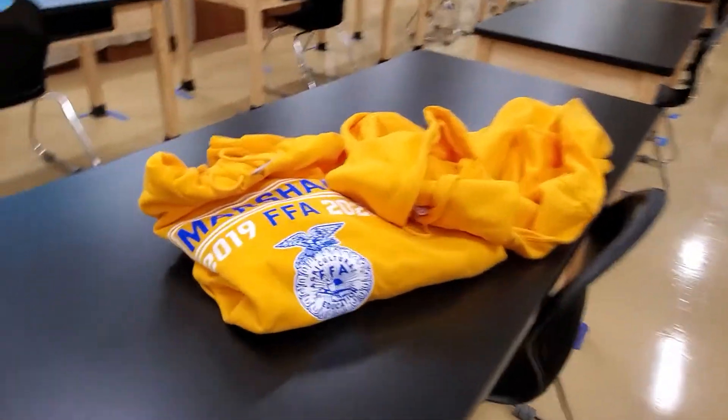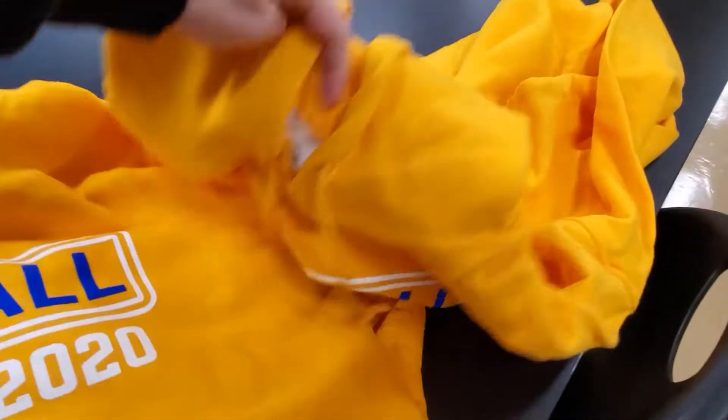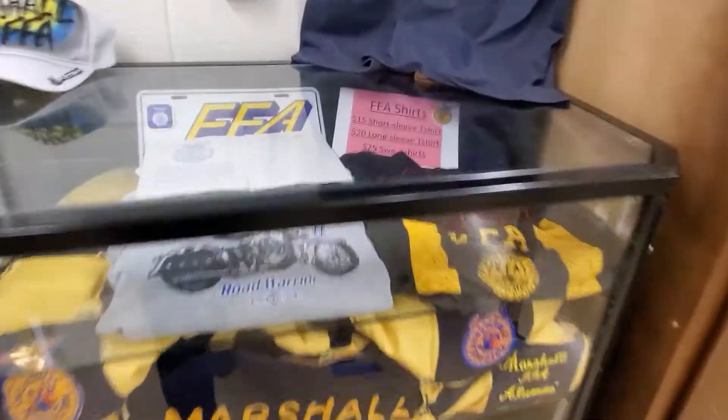I wanted to show you guys what we have available. We have two sweatshirts left over from last year — one in 2XL and one in XL. Those are the only hoodies we have.